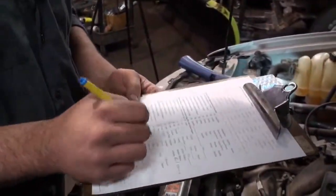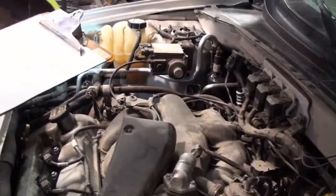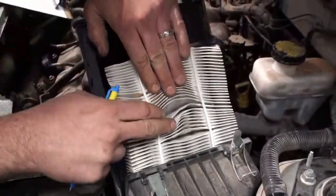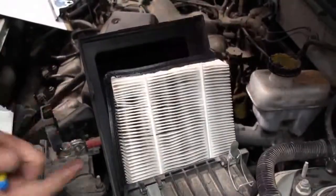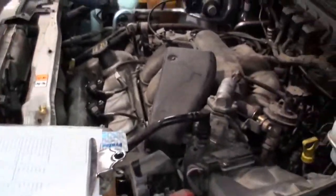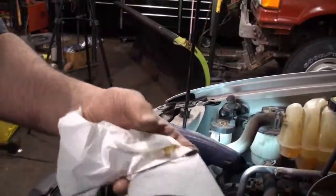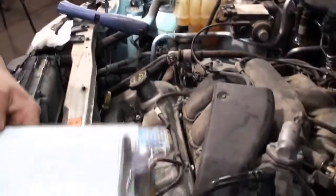Next we want to check the air filter, fuel filter, and PCV valve if it has one. This vehicle doesn't have a serviceable PCV valve — it's internal. We can check the air filter under the hood, and it looks to be in pretty good shape. We just don't want a lot of dirt, debris, dust, or leaves in there — it should be nice and white or yellow in color. That looks good, so the air filter passes. Next we check the oil — we want to make sure it's topped off on the indicator mark. Oil is topped off, looks good and clean. That passes our test.